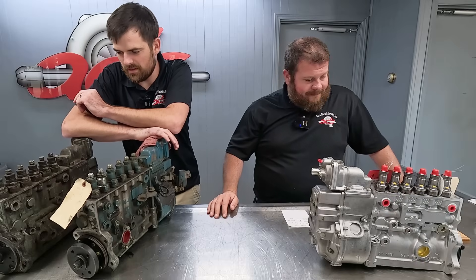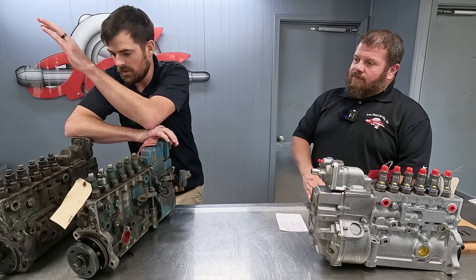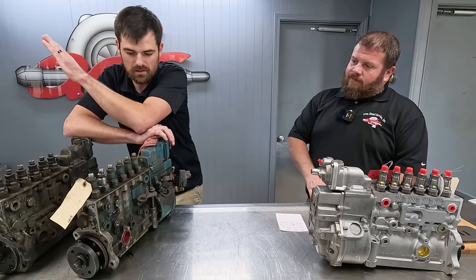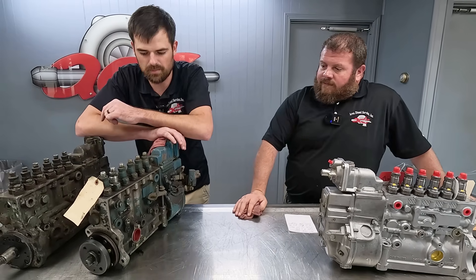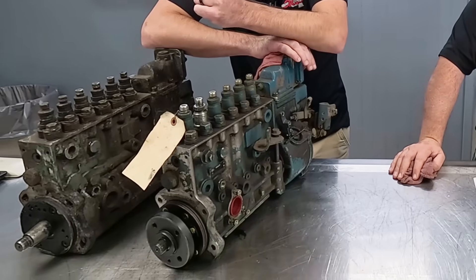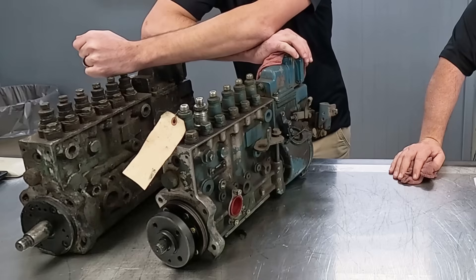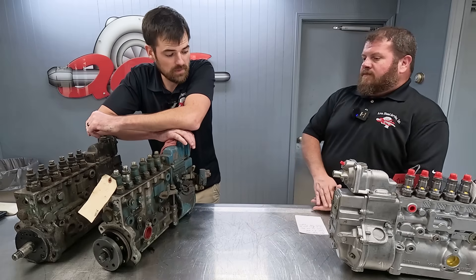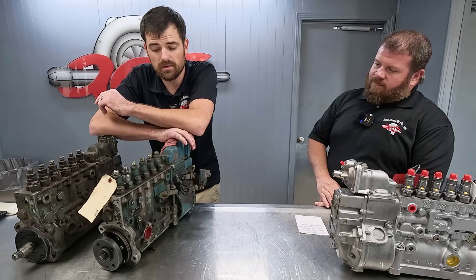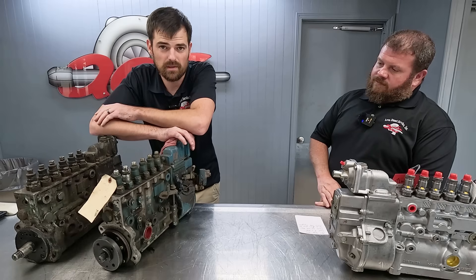I was excited at first because we have some P7100 Navistar cores right here. But after further looking into it and looking at the pump type code, it's actually a left-hand drive pump instead of a right-hand drive pump, which is what the P7100s normally are. After doing a couple weeks of digging for a camshaft for a left-hand drive P7100, I couldn't come up with anything.